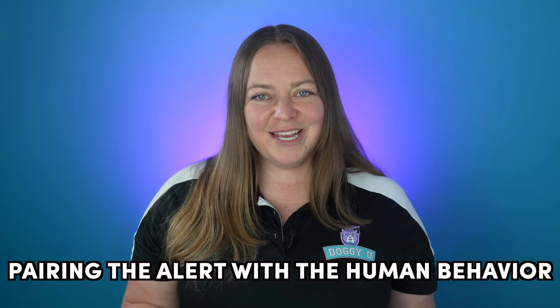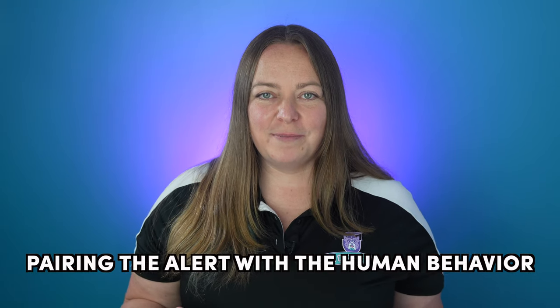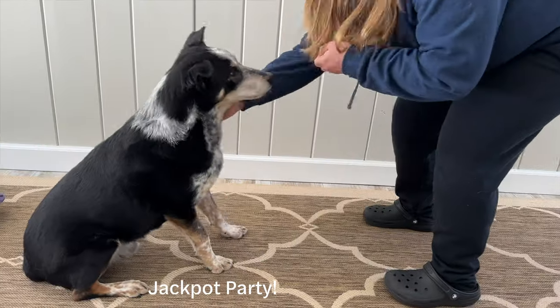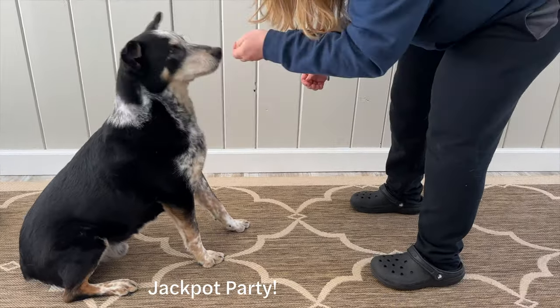Transferring the cue: next, add in the human behavior that needs alerting or interrupting just prior to giving the verbal cue that the dog already knows and has generalized. So the new progression looks like this: human behavior such as leg shaking, then you give the verbal cue such as 'boop,' and then the dog does the alert behavior, then the human stops the behavior and reinforces. As your dog gets more familiar with the human behavior, do the human behavior, wait one or two seconds to see if the dog does the alert behavior, and then jackpot with 10 pieces of food fed slowly over 20 seconds while you praise the heck out of your dog. Repeat until the dog consistently does the alert behavior when the human exhibits the chosen behavior.